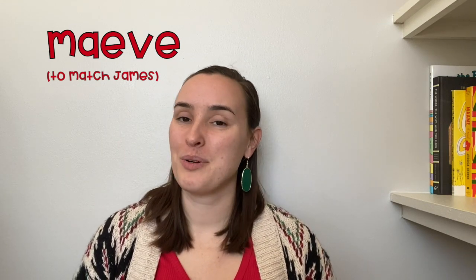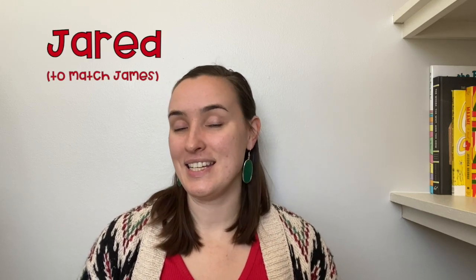If you want another name starting with J like James, what about the boy's name Jared — J-A-R-E-D? James and Jared. Or the girl's name Jordan — J-O-R-D-A-N. James and Jordan — I love those together. There are so many beautiful J names; it was really hard to choose.